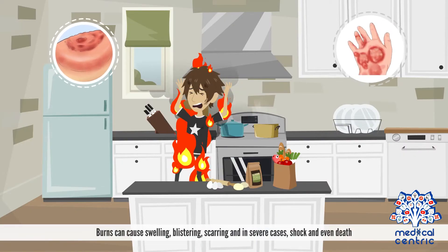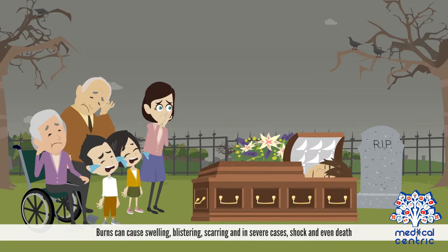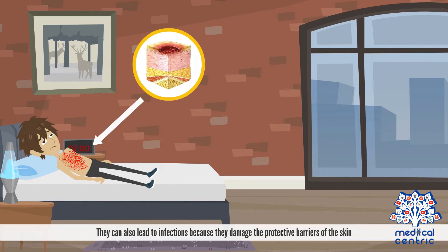Burns can cause swelling, blistering, scarring, and in severe cases, shock and even death. They can also lead to infections because they damage the protective barriers of the skin.